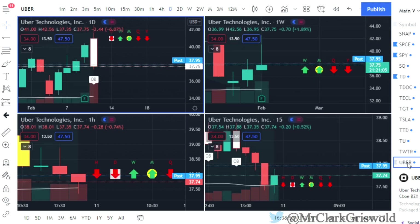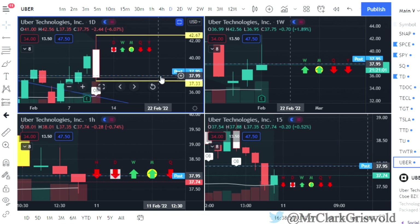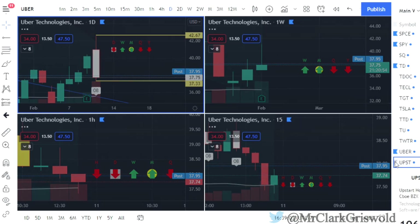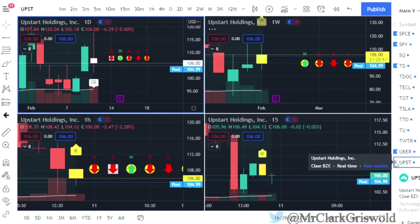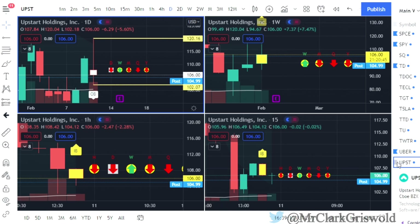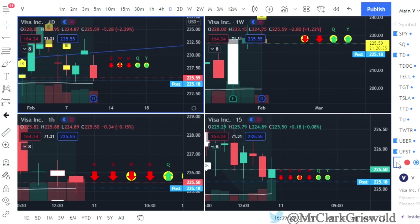Uber — outside bar. Rough day for Uber today: calls at $42.67, puts at $37.33. Upstart — outside bar: calls at $120.16, puts at $102.07. Let me know if you like me showing you guys this with the four screens or if you just prefer one — comment '1' for one screen or '4' for four.